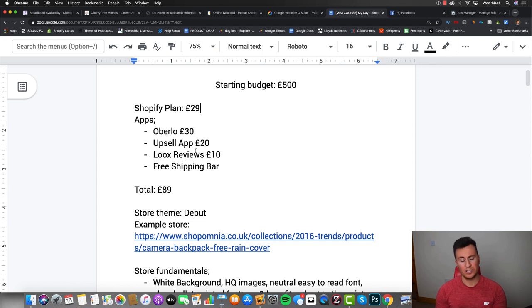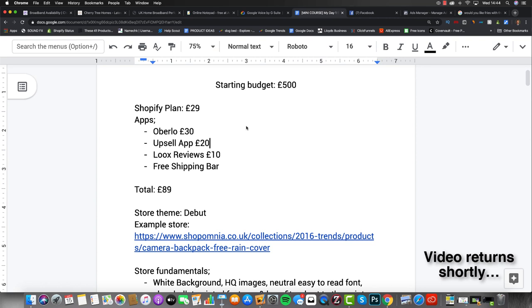In terms of apps, there are four I strongly recommend. Number one is DSers - it's 100% necessary to create the link and integration between AliExpress and Shopify. Number two is an upsell app, which is going to cost you about £20 per month depending on which one you use. A lot of people ask whether having an upsell app is necessary, and there's only one answer: yes.